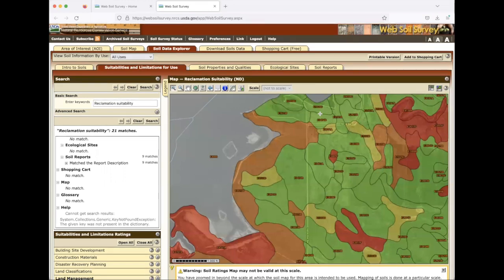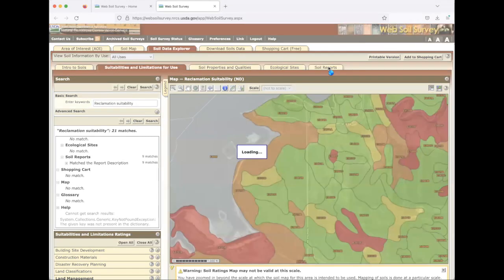As you're working through Web Soil Survey, you can create a printable version of any map on the spot — it creates a PDF document you can save without having to redraw the map. Or as you're working through several interpretations in a session, you can add them to the shopping cart. When you're done, come over to the shopping cart tab, open it up, and it shows those sections you saved. You can check them on or off, keep the ones you want, and download a custom soil resource report. Don't try to print it — there's a lot of data in there.